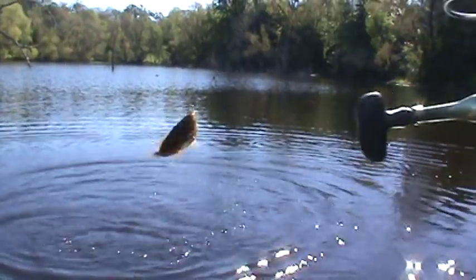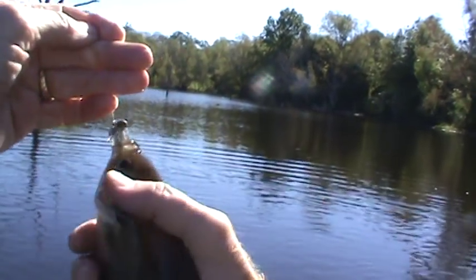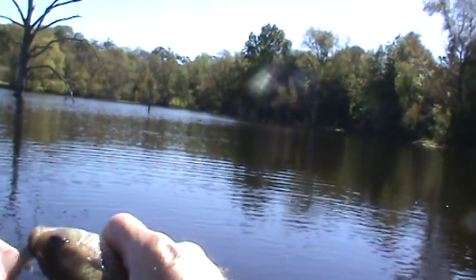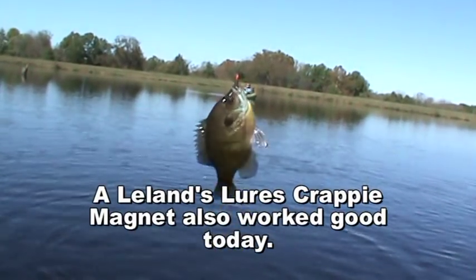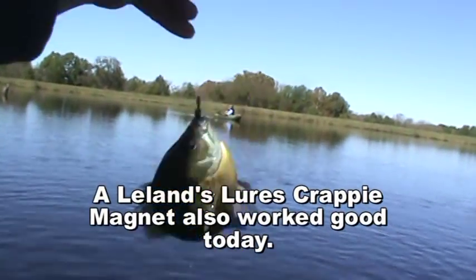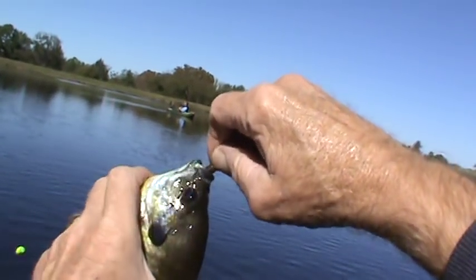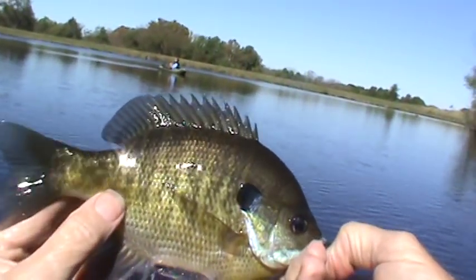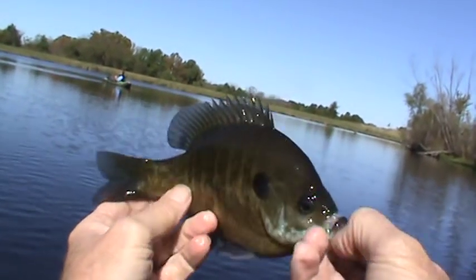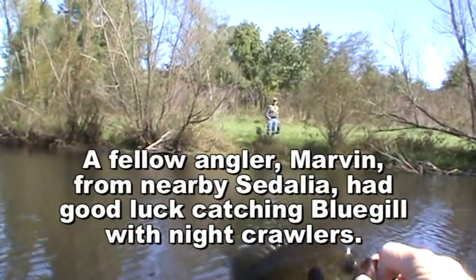There you go — that's enough for a bluegill sandwich right there. Okay, welcome aboard. Hey, Lorraine, dibbling and dabbling. A local fellow said they're up shallow and he's using night crawlers. I said, well, I've got the next best thing — I've got some crappie magnets. Found one, huh? Thank you for the tip.